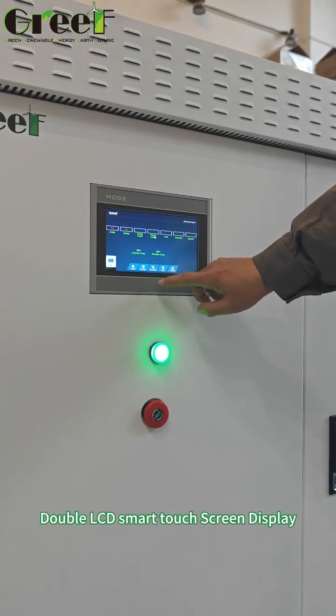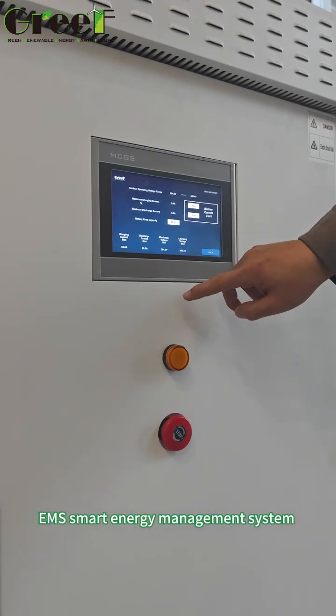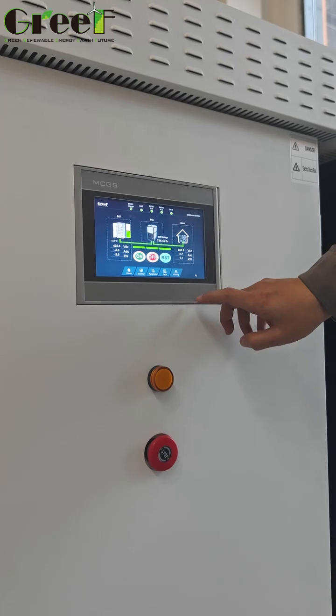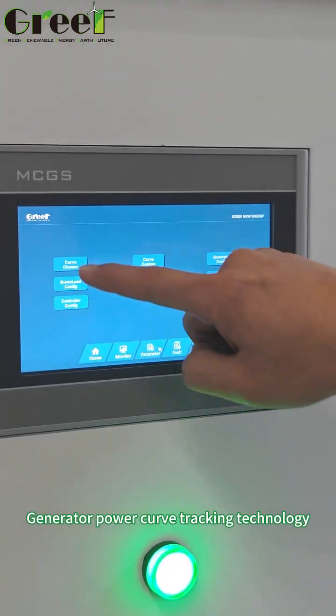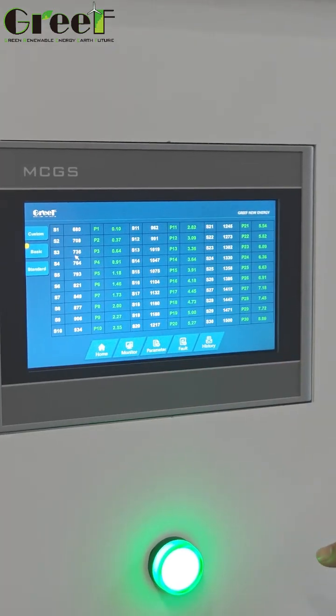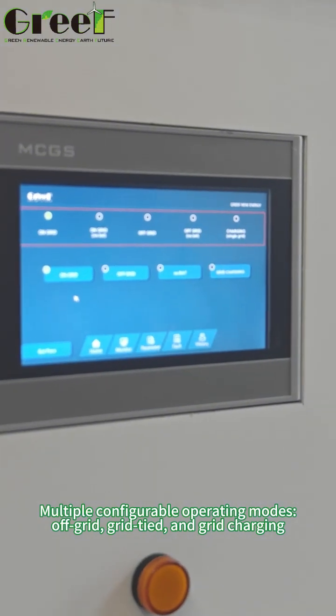Double LCD Smart Touchscreen Display. EMS Smart Energy Management System. Generator Power Curve Tracking Technology. Multiple configurable operating modes: Off-Grid, Grid-Tied, and Grid Charging.